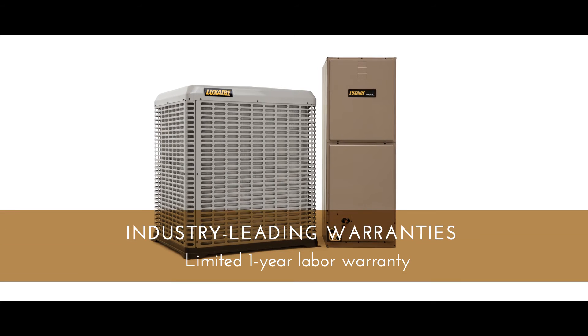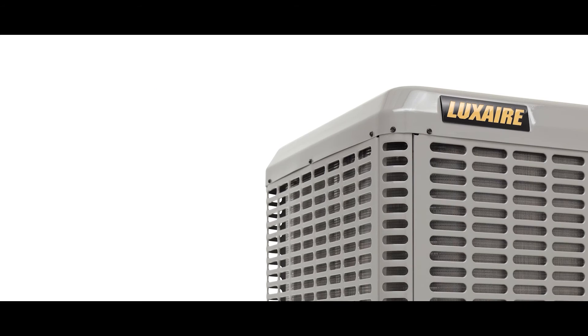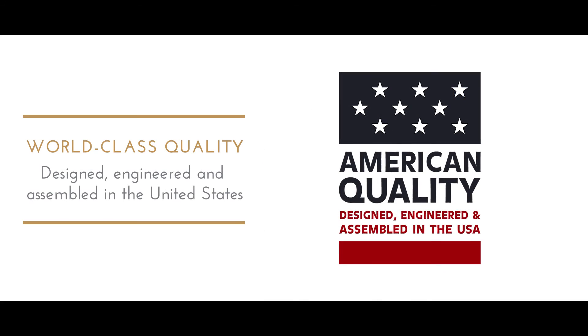Luxair Acclimate outdoor units are backed by unparalleled warranties on registered products, because these inspired systems are designed, engineered, and assembled right here in the United States.